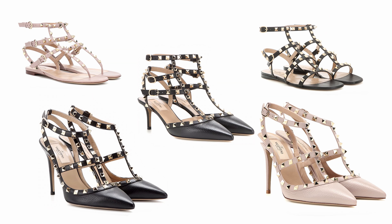Luisa Via Roma also has the classic PVC sandals from Valentino on sale in blue right now, and I really like them. I'm thinking about getting them, but I already have the silver and the gold ones and I don't know how many sandals I need for the beach. They are €240 and right now you get 40% off, which is an amazing discount.